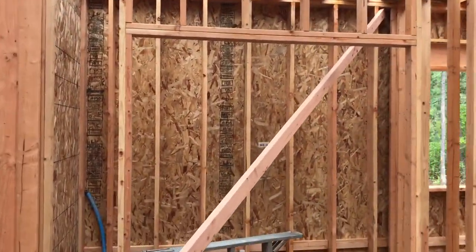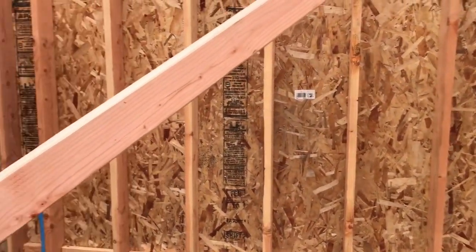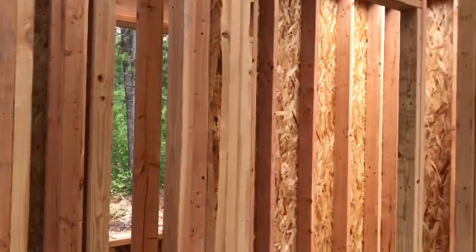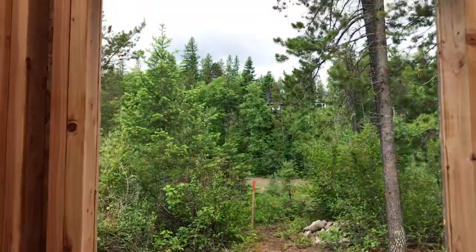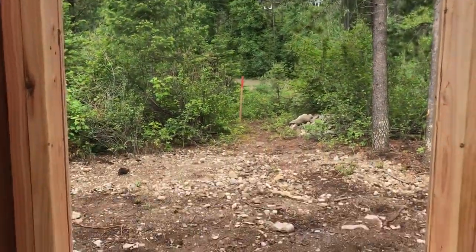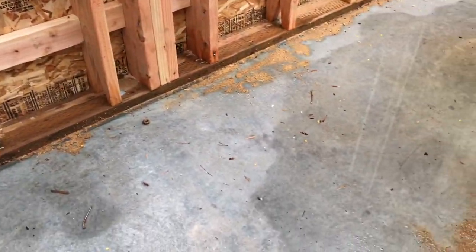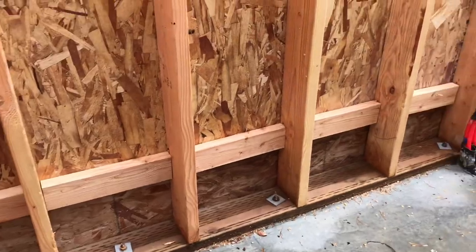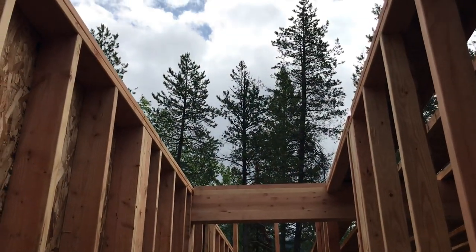Over here is the mechanical room. This here is the doorway to go upstairs — we have a nice west-facing window there. So you'll come up the stairs this way, turn, and turn, and go upstairs that way.